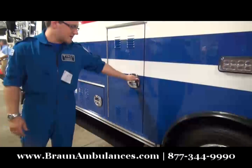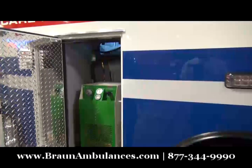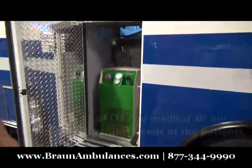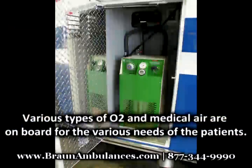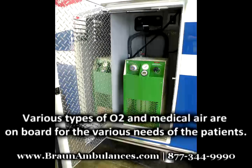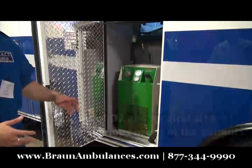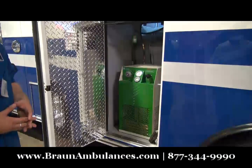Another unique feature for this type of truck is a liquid oxygen system. This allows us to carry 20,000 gaseous liters of liquid oxygen. It's important for us to have this type of capacity. We do long transports with people who are on mechanical ventilators, and subsequently that uses up a lot of oxygen.